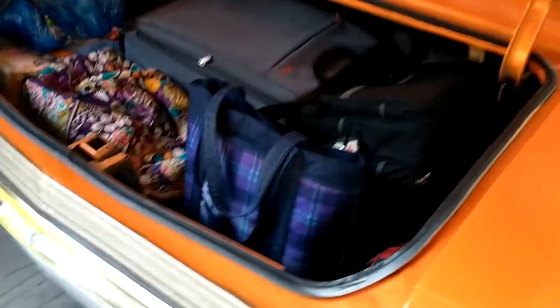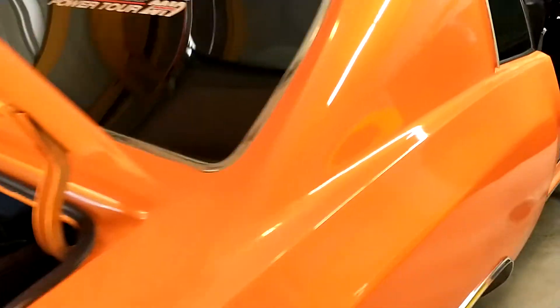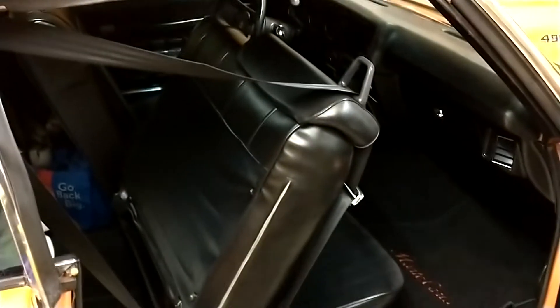This is a '72 Monte Carlo. It's a big car, got a good sized trunk, and she's pretty full. In the back, a couple coolers, snacks. I did leave a little cubby space here for other junk. There's still a little bit more stuff to bring from the house.